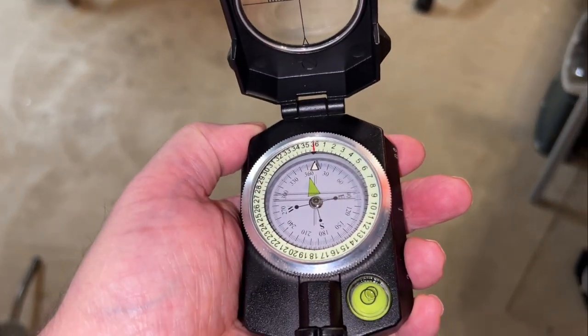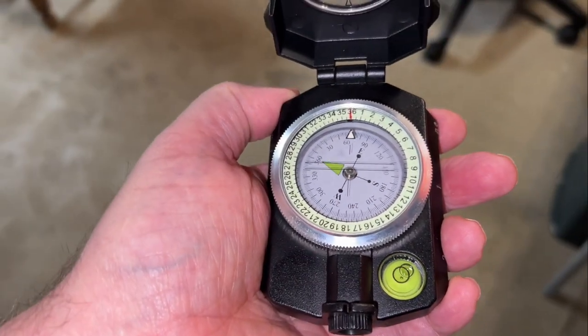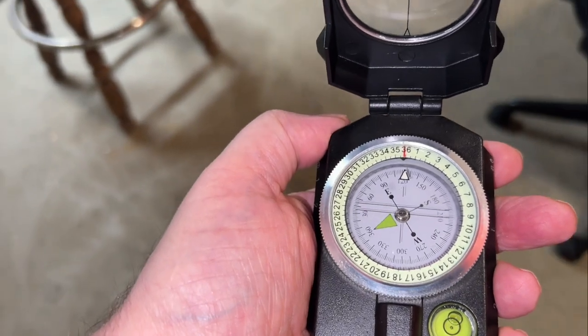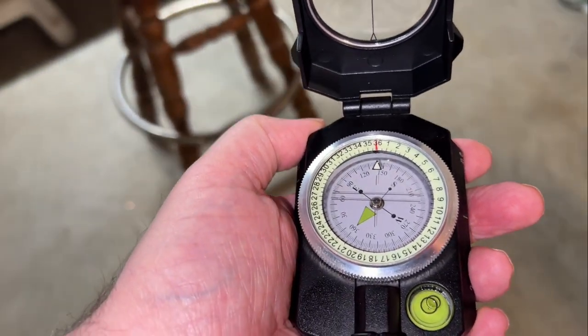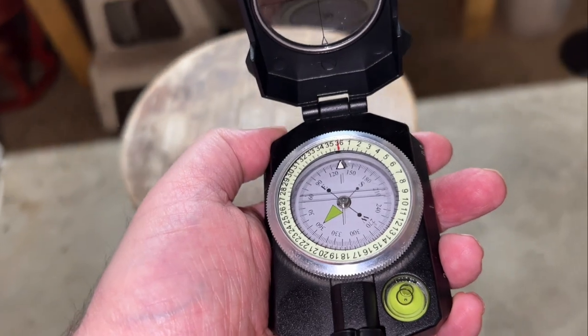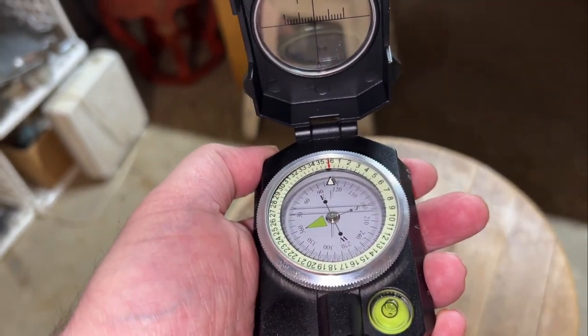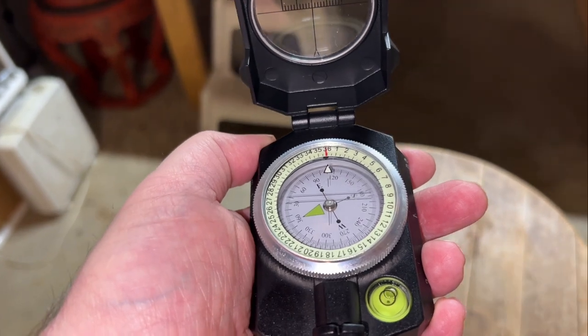This room is full of magnetic fields going all kinds of directions. This is why I don't come in this room with my wallet, especially with any credit cards in it.